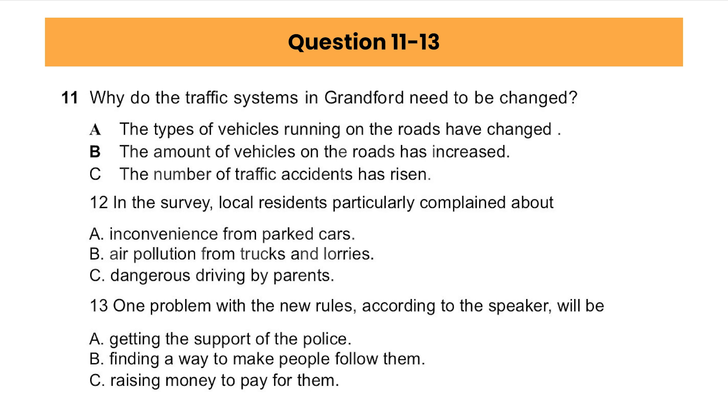We think these new traffic regulations would make a lot of difference, but we still have a long way to go. We've managed to keep our proposals within budget, just so they can be covered by the council. But of course it's no good introducing new regulations if we don't have a way of making sure that everyone obeys them. And that's an area we're still working on with the help of representatives from the police force.